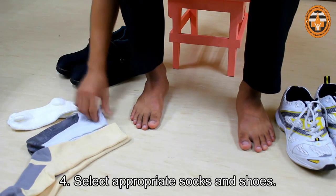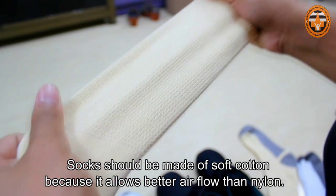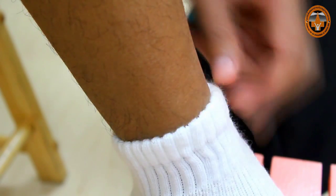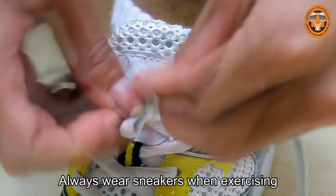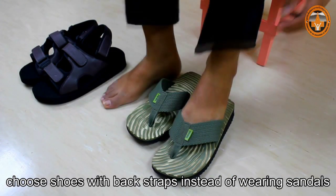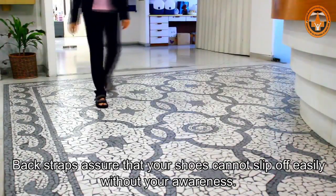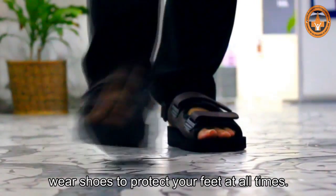Select appropriate socks and shoes. Socks should be made of soft cotton because it allows better airflow than nylon. Socks should not be too tight in the ankles because this can cause insufficient blood flow to the feet. Select shoes that are appropriate for each activity — always wear sneakers when exercising. Choose shoes with back straps instead of wearing sandals, especially if you already experience numbness in your feet. Back straps assure that your shoes cannot slip off easily without your awareness. People with numbness in their feet should never walk barefoot; wear shoes to protect your feet at all times.